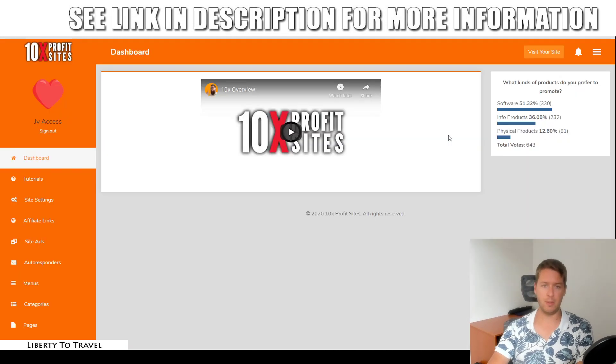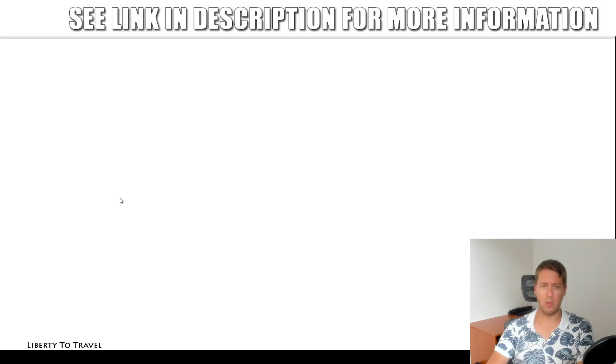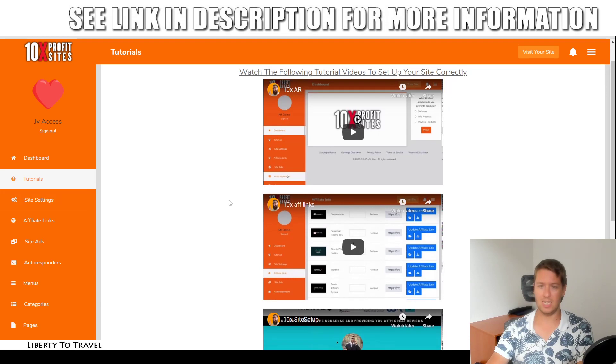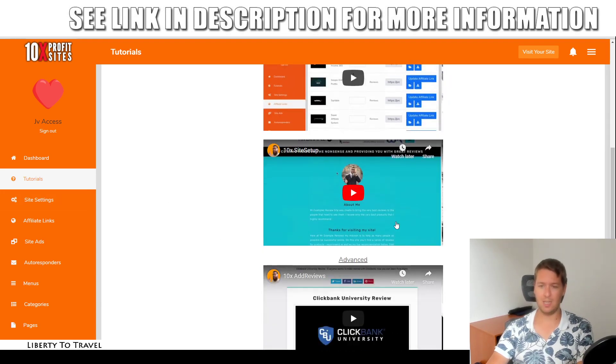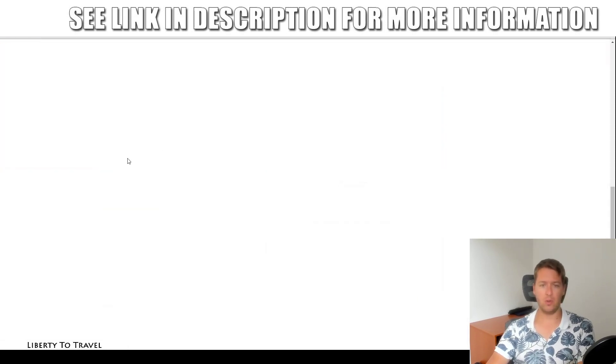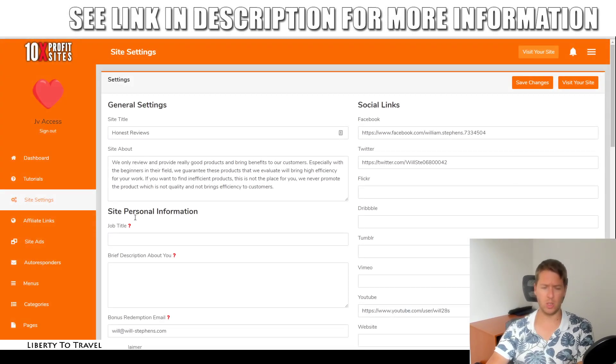That is it for my bonuses. Now let's jump into the dashboard of the software for a quick demo. First of all, there's an overview video by Lee Kosky, and some tutorial videos here as well, which are going to walk you step-by-step through setting everything up in this software. So if at any point you are confused or not sure what to do, just go through these videos and you should be able to work it out. I'm not going to go through the videos right now — I'm just going to show you how it works in the software itself.